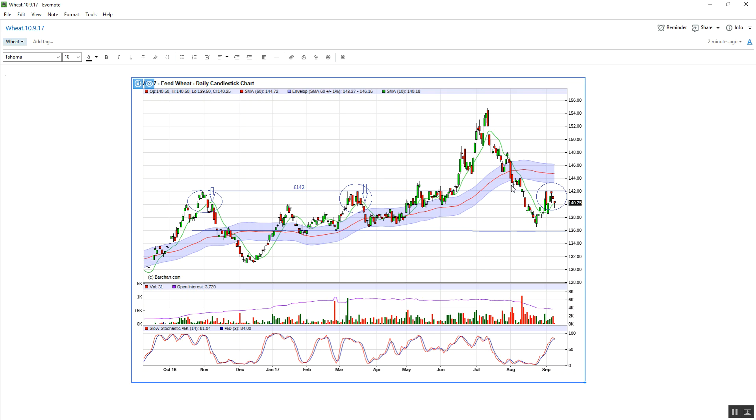We can see that in August, we broke through this support level here after breaking through the daily SMA 60. We then came down and tested the previous level here at 136.50. We've now got the same price action going on. We've seen twice before — this candle here on Friday came down below the 10 SMA, didn't close below it, exactly on it.